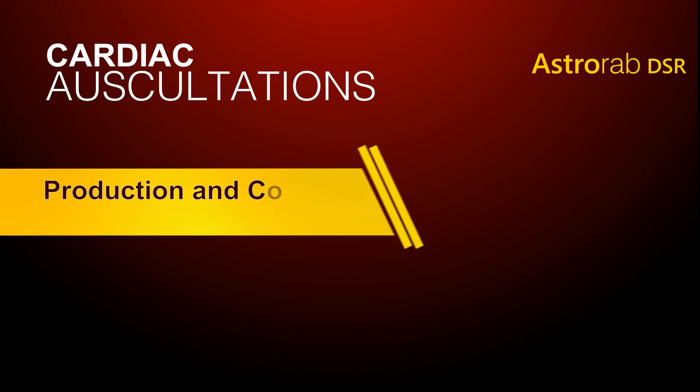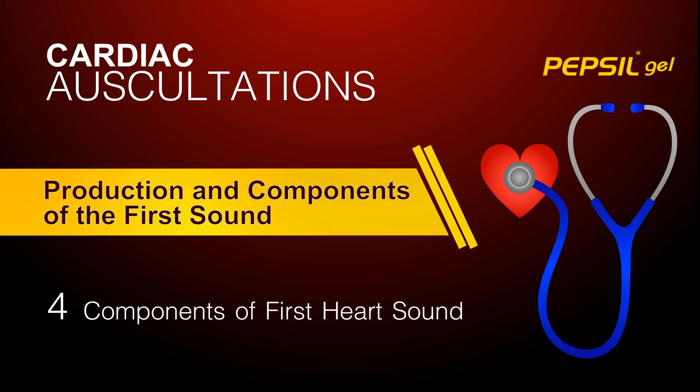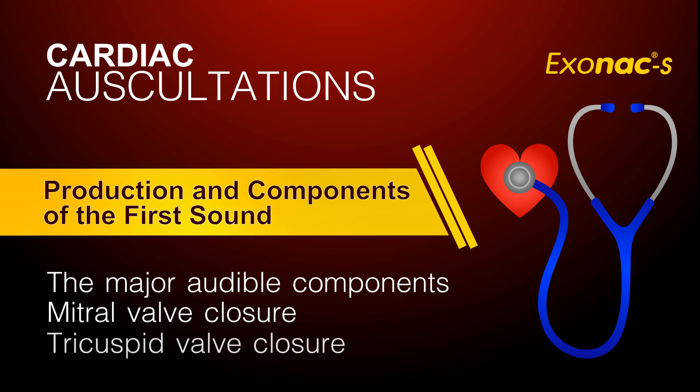Production and components of the first sound. Although as many as four components of the first heart sound can be demonstrated by special recording techniques, the major audible components are related to mitral and tricuspid valve closure.